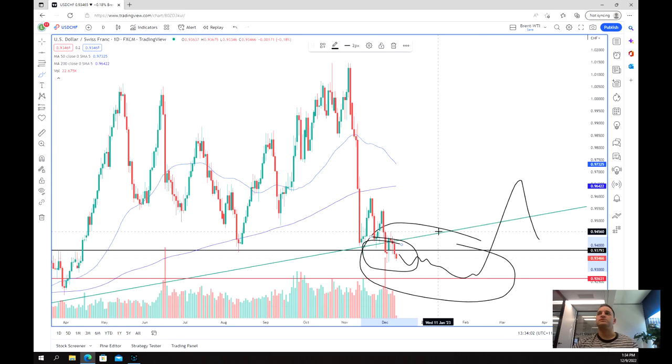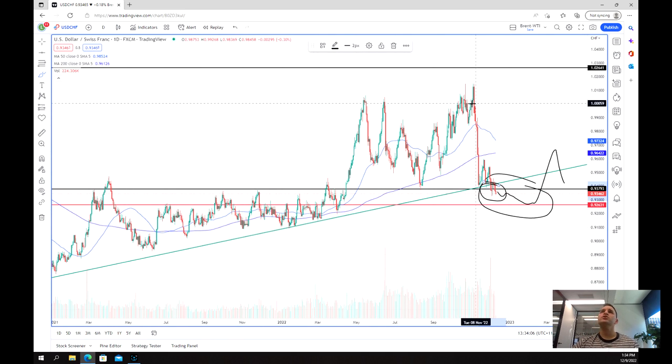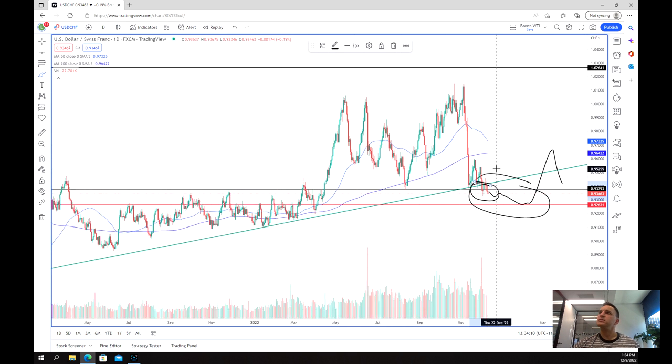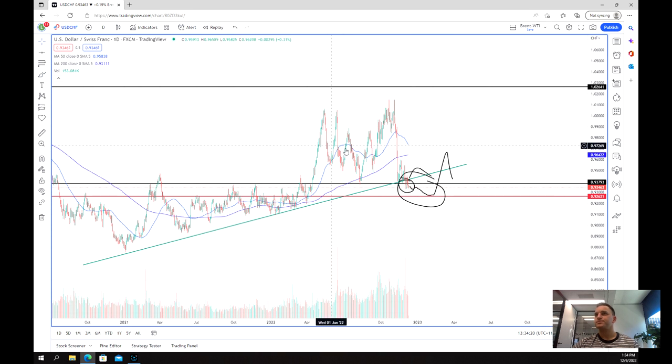We've seen a lot of selling in recent times and the US dollar has really pulled back strongly. But if you are looking to go long the US dollar against another currency, this pair does offer some great risk/reward. Especially if we can bounce back into this trend line, that'll give us more confirmation that we are going to have another bounce.